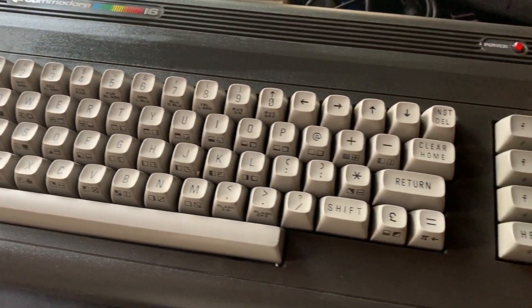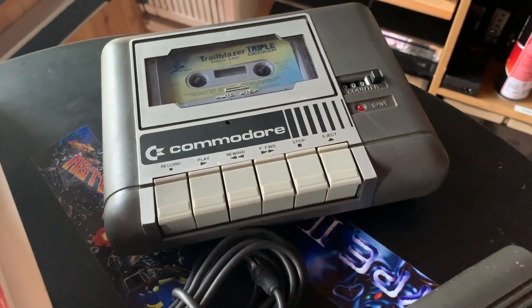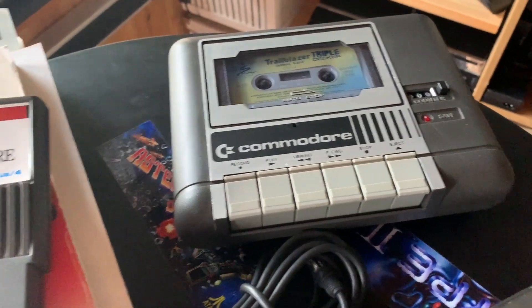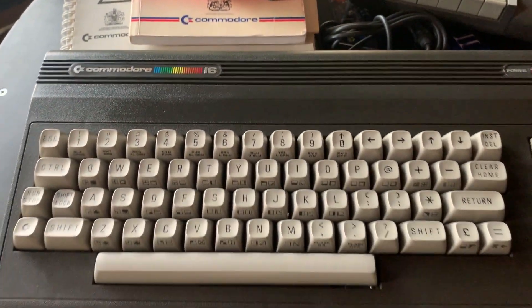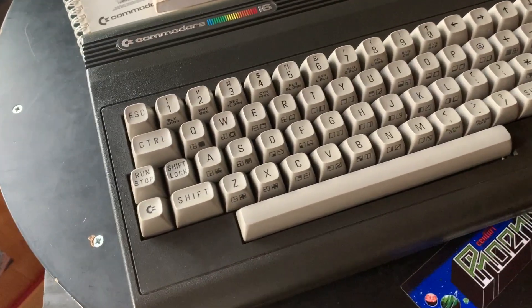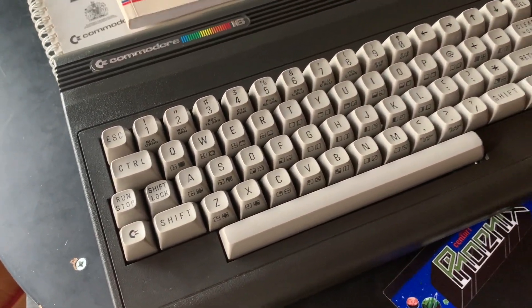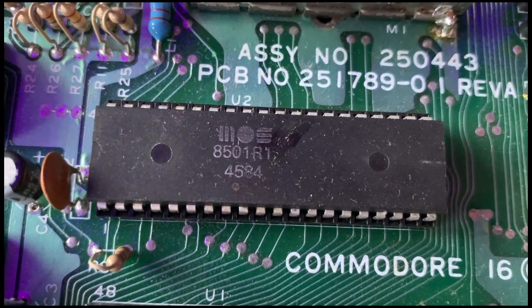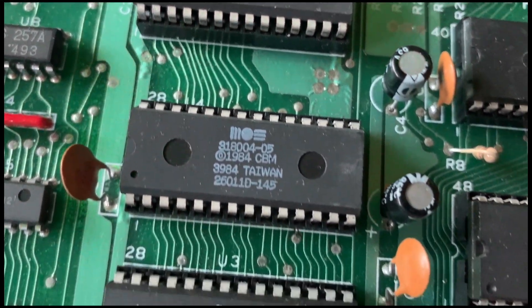It was supposed to be the successor to the Commodore VIC-20, but it was a bit of a failure. And we're going to look into why that was in this episode of the Retro Shed. But the first thing I've got to do — this Commodore 16 apparently has been recapped, which is great. But what bothers me is whether the chips are heat-sinked, because these things have a nasty habit of frying themselves to death. So let's pop the lid and see what condition it's in.